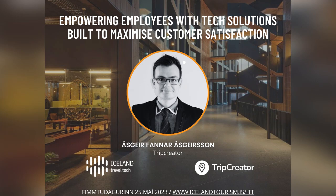Next up we have Trip Creator, a travel management system that gives you complete control over your work, whether it's the itinerary, customer pricing, or the booking process. Please join me in welcoming Ausger Fannar Ausgersson, the CEO of Trip Creator, who is also the second partner of Traveltech today along with Godu.